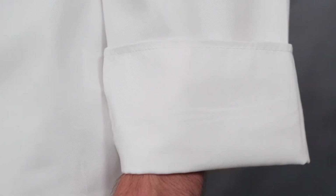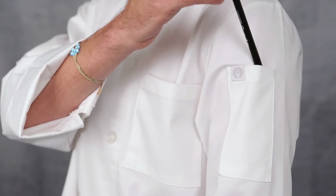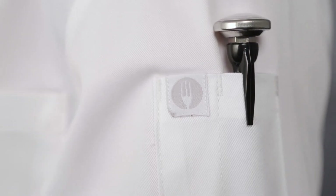This coat also features turned back, clean finished cuffs, a front chest pocket, and a combo thermometer and pen pocket on the left sleeve for easy access.